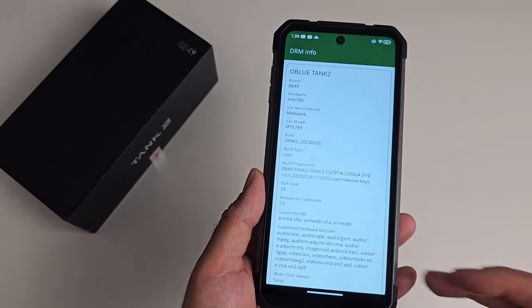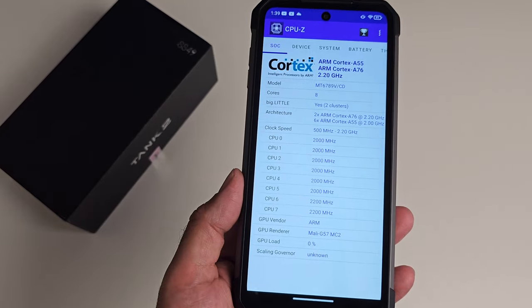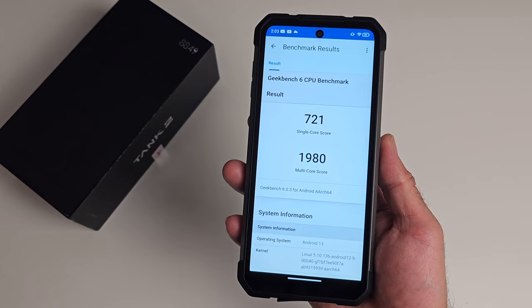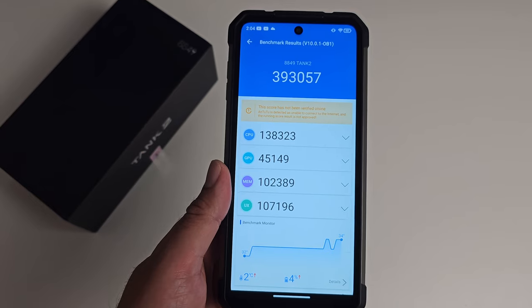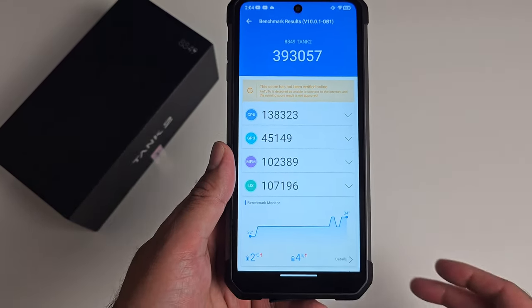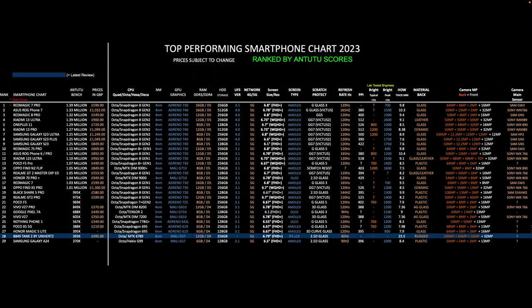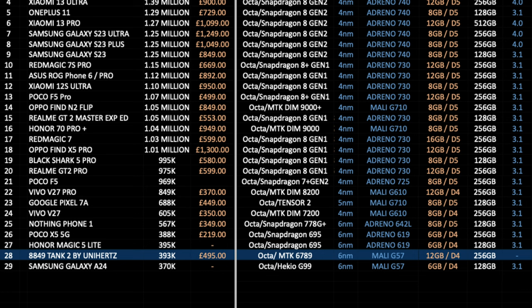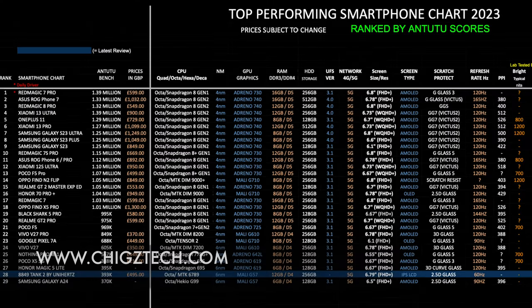Let's check out the system and benchmark info. DRM info shows Google Widevine Level 3. CPU-Z shows the clock speeds and confirms we are running the Mali G57. In Geekbench, the single-core score is 721 and multi-core is 1980. In the Antutu benchmark we achieved 393K. On my top smartphone performance chart of 2023, the 8849 Tank 2 takes position 28 with a score of 393K — all phones ranked by benchmark score so higher scores mean faster performance. I will keep updating this chart; head to chickstech.com to read it for free.